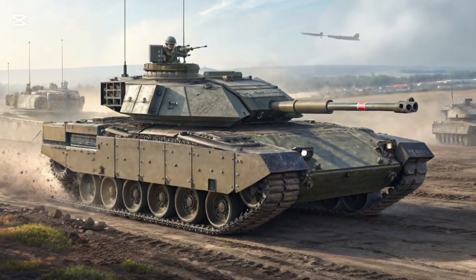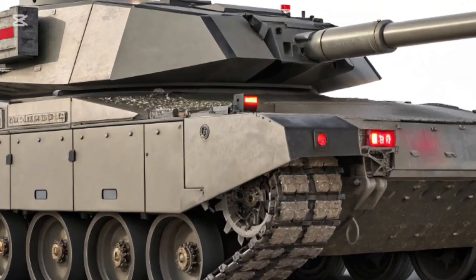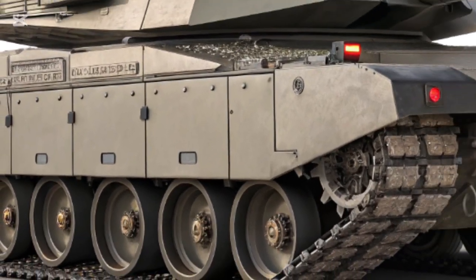This has been a deep dive into the Challenger 3, the UK's next-generation main battle tank. If you enjoy learning about the latest in military technology and want more detailed breakdowns like this, make sure to stay tuned for more exciting reviews.